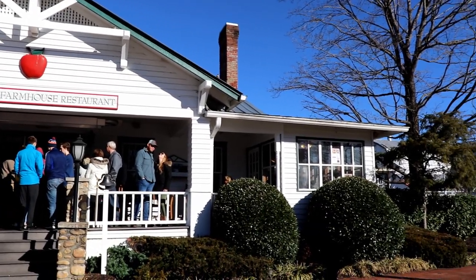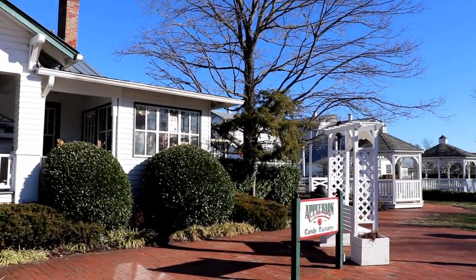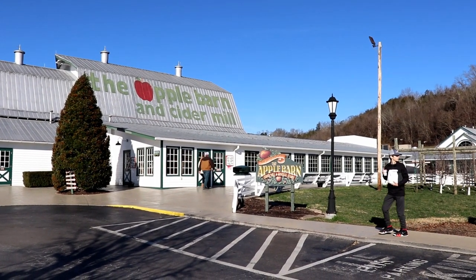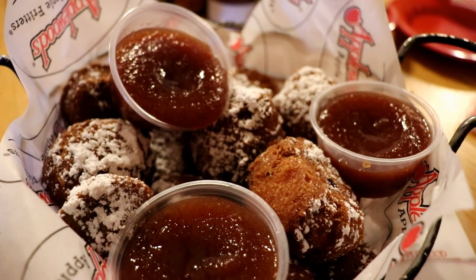Hi everybody, it's Ginger with Marvelous Mouse Travels, and today I'm going to take you to one of my favorite tourist attractions in my home state of Tennessee. So come with me as we visit the Apple Barn.